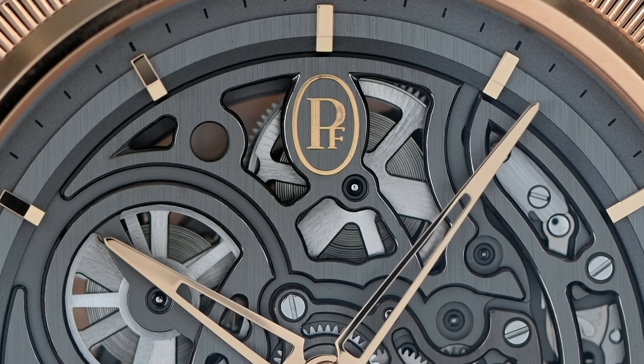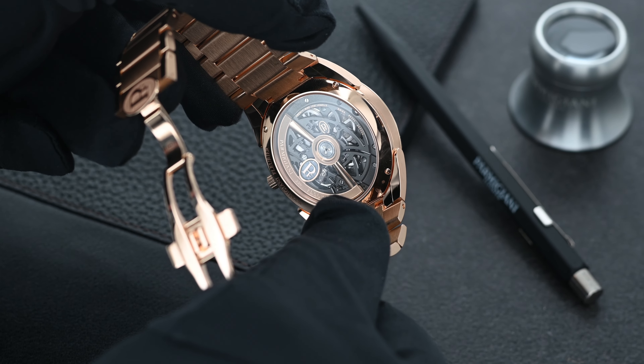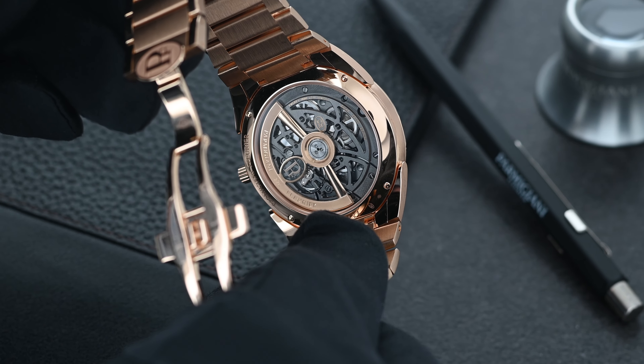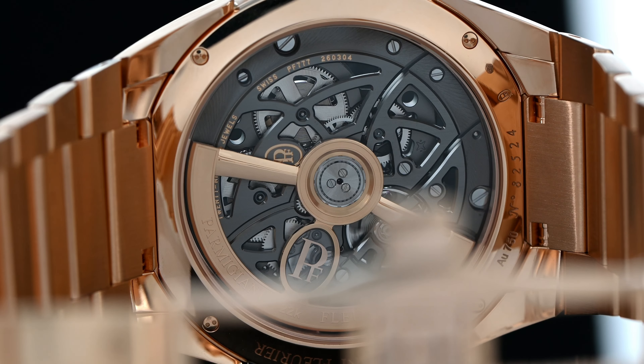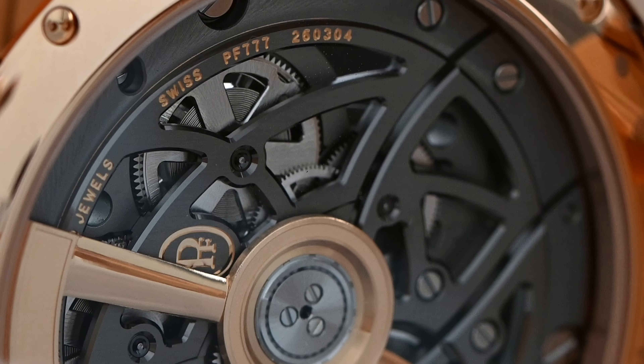As we turn the watch over, the sapphire crystal displays the architecture of the PF777, Parmigiani's fully automatic movement with a regular-sized rotor. Just like the dial, the bridges and plates are finished with vertical brushing and sandblasted areas that produce a distinct contemporary aesthetic.